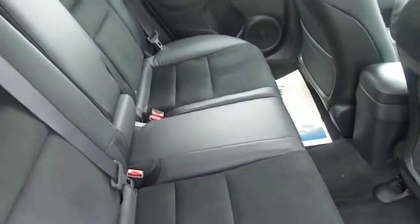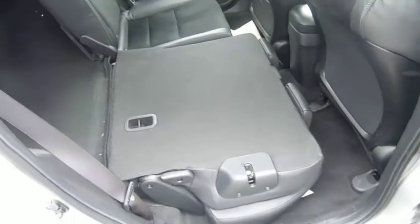You get the half leather Alcantara interior. Something else that's really clever — to give you a quick demonstration of Honda's Magic Seat System. It's so quick and easy to fold down flat.